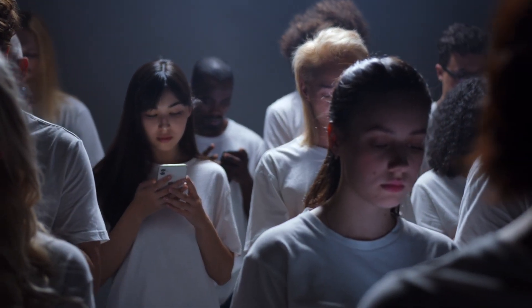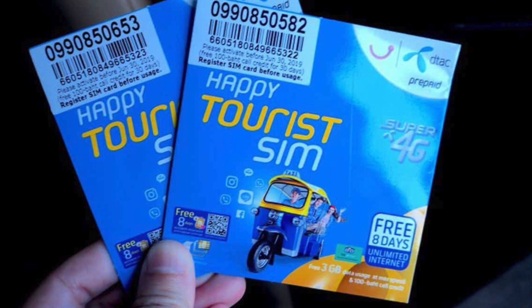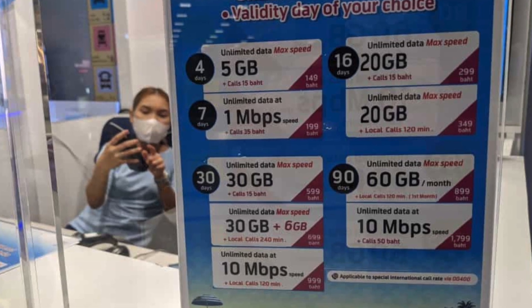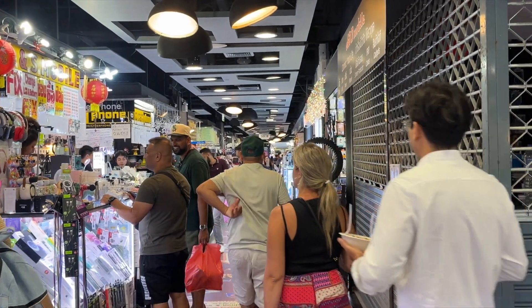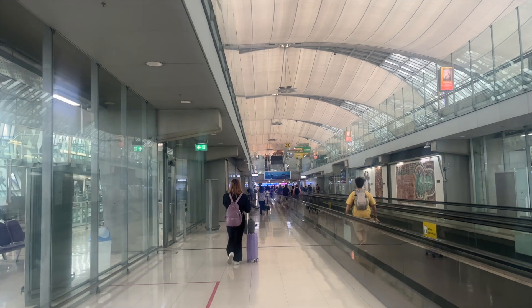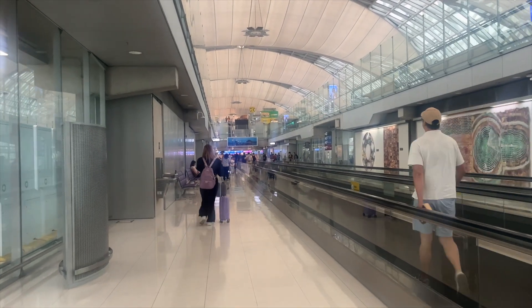The next thing you need to worry about is the SIM card. There are multiple options and a lot of scams happening, but I would suggest getting it from the airport itself. As soon as you complete the visa, there are SIM card shops or stalls inside the airport. Just go, pay, and choose the best plan you want. They'll just take a photo of your passport — that's it. It's very cheap and reasonable inside the airport.